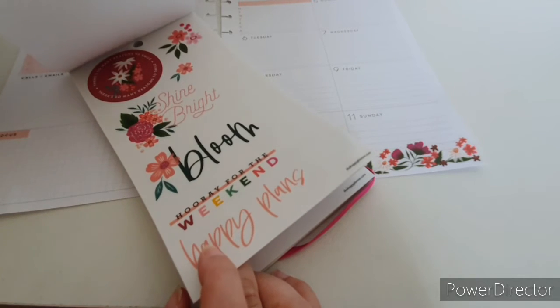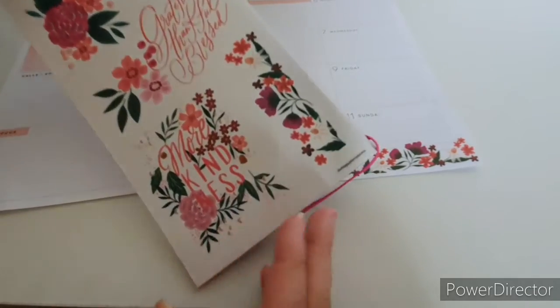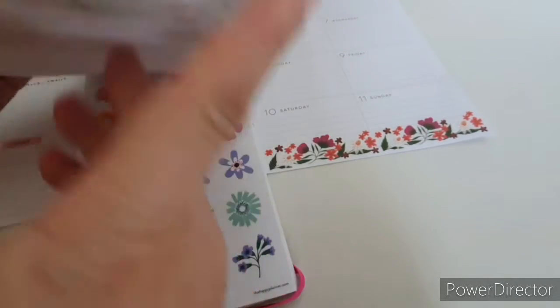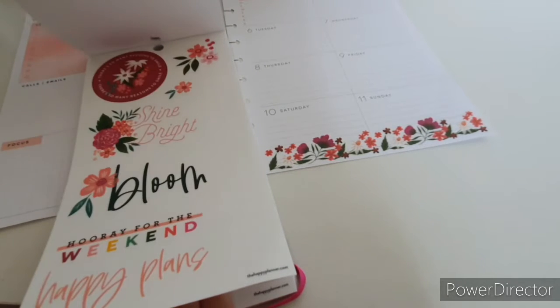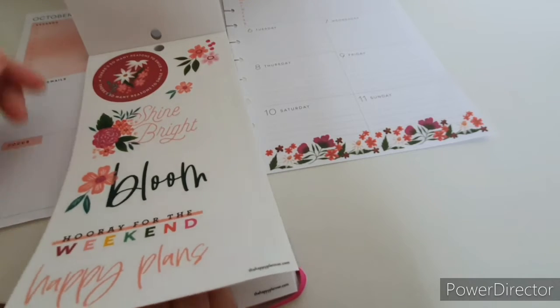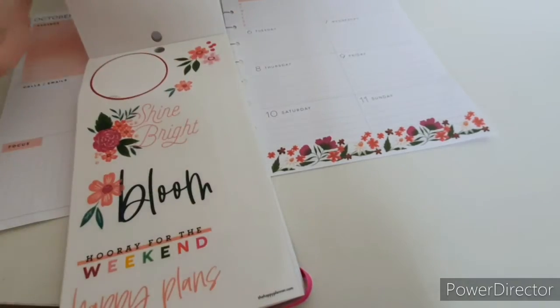There are boxes and things, and then the other ones. Let's see — 'grateful,' 'thankful,' 'blessed,' 'kindness.' What are the other ones? 'Shine bright,' 'bloom,' 'there's so many reasons to smile.' I mean there really are — there's so many reasons to smile, definitely.